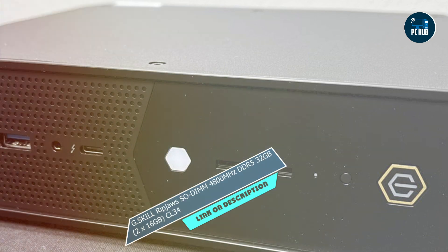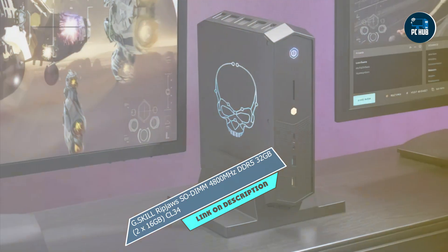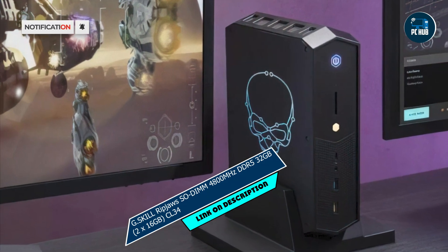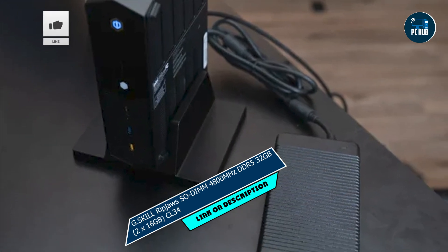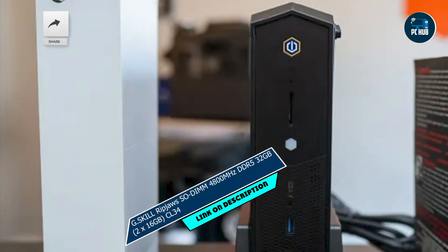Kicking off our list at number 1 is the G.Skill Ripjaws SODIMM 4800MHz DDR5 32GB kit, 2x16GB CL34. Designed to deliver lightning-fast performance for your laptop, with a sleek design and cutting-edge technology, this RAM kit is here to elevate your computing experience to new heights.